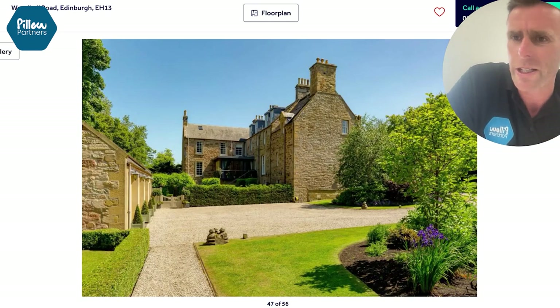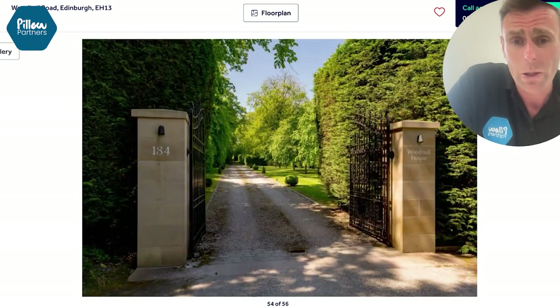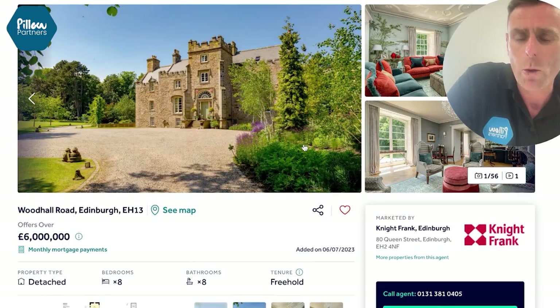At the price of £6 million, does it work as a short-term rental business? Probably not — probably not going to cover your money on that one. But it's fantastic. Just look at that. Love that property.